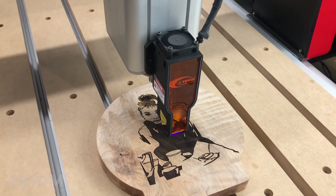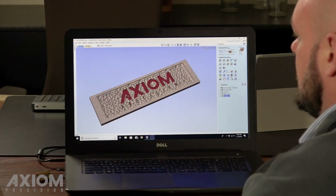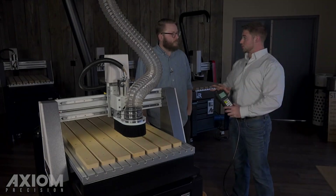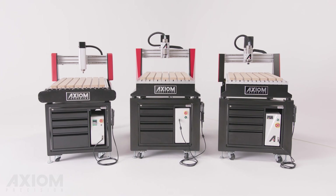Every Axiom router is backed by a full complement of accessories, tooling, and software, each engineered for your specific applications. Our team of CNC superheroes will lend a hand selecting the ideal CNC package for you and will remain accessible for the lifetime of your Axiom CNC router.